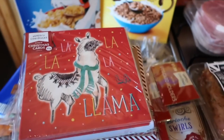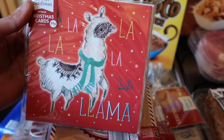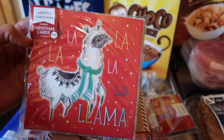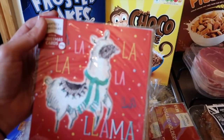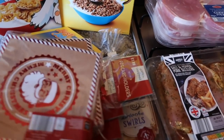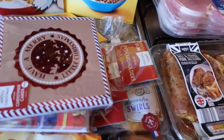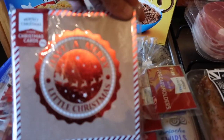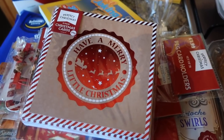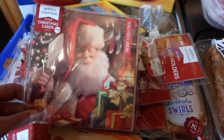I've got some Christmas cards - they were 99 pence a pack and I've got four packs altogether. There's one with a llama on it, one with Santa, one that says 'Have a Merry Little Christmas', and then a more traditional pack of cards.